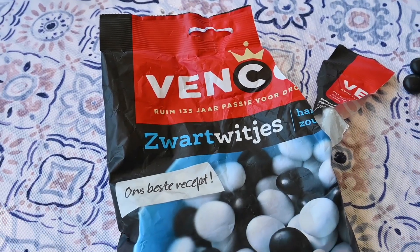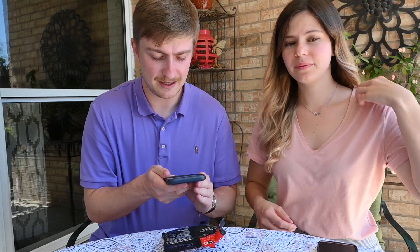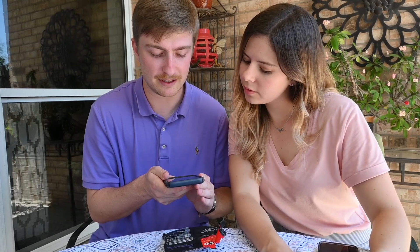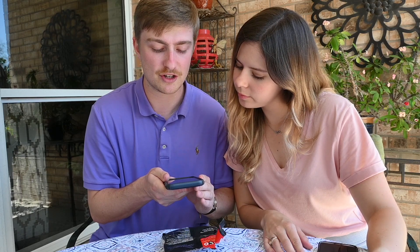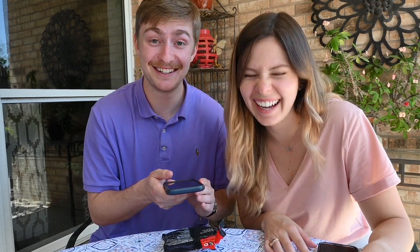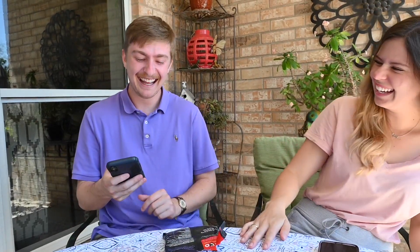How do you say this? Zwart? Zwartvitches? I don't know. We're bringing out the Google Translate. It says on the back: 'This cheerful color drop has a crispy outer layer, all kinds of cozy colors. For the solid core, we have a nice licorice filling made with a mix of pure licorice extract and...' anus. Oh yeah, let's dive in!